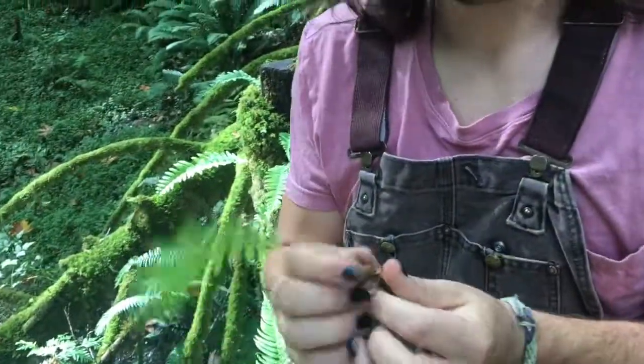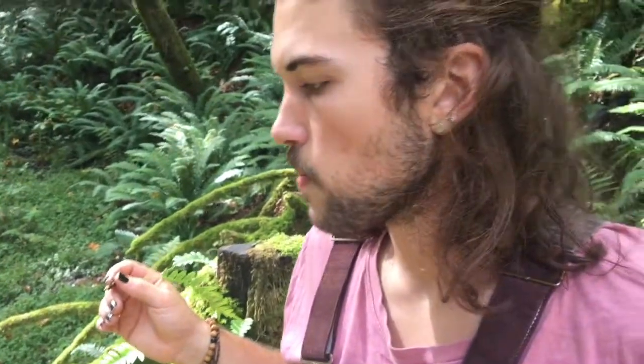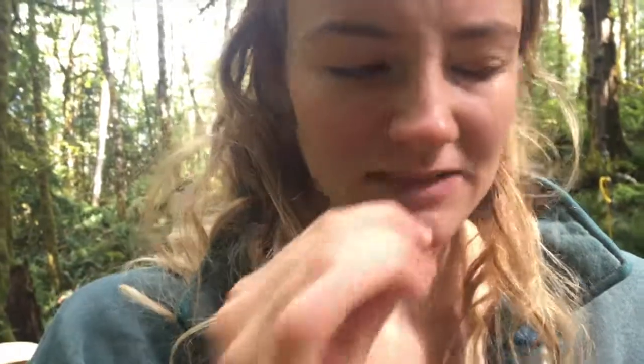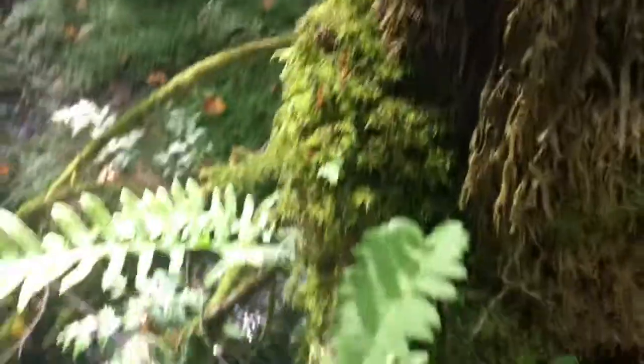This is a licorice fern. Try it. You just spit it out! I spit it out — I don't like licorice, so I'm not going to like it. But it's super sweet — weird, huh? Weird. Yep, licorice fern, everybody — check them out.